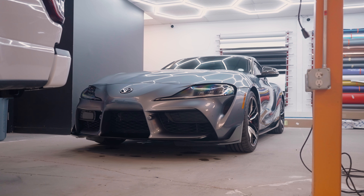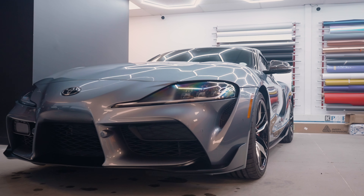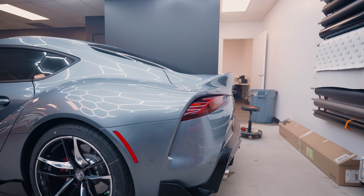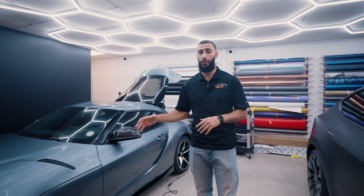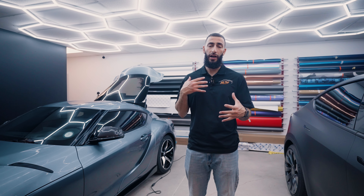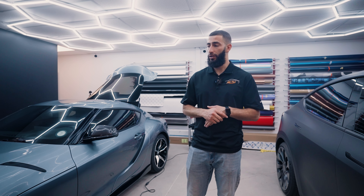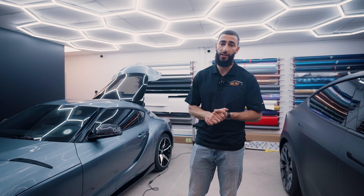We're also gonna be smoking out the headlights, the front reflectors, the taillights, as well as the rear reflectors. All those are gonna be going in our medium smoke, so it's gonna give it a nice little touch. We're also going to be ceramic coating the vehicle — we apply two coats of ceramic coating so you get a little bit more durability. It's gonna last a little bit longer, and the ceramic coating is gonna make the paint protection film much easier to clean and maintain.